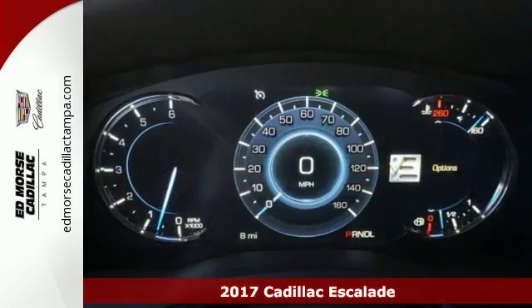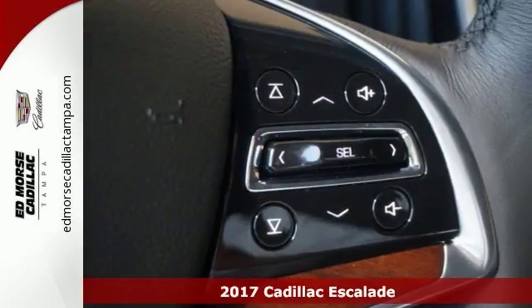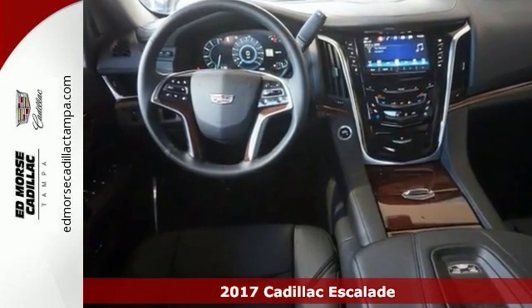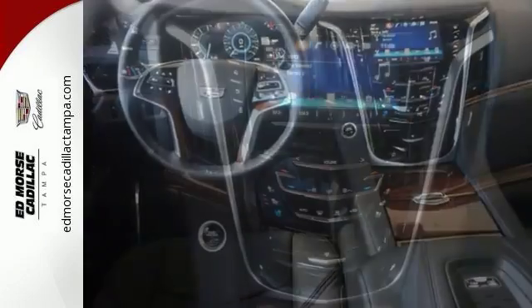Here's a nice 2017 Cadillac Escalade. It offers push-button start and dual-zone climate control. It also has steering wheel controls, privacy glass, and running boards.